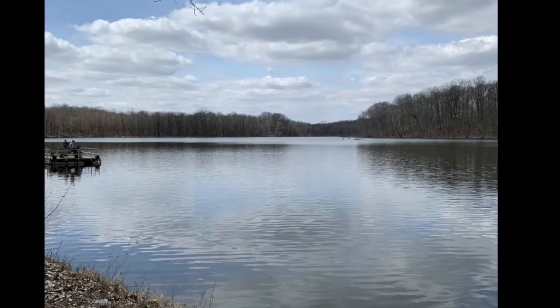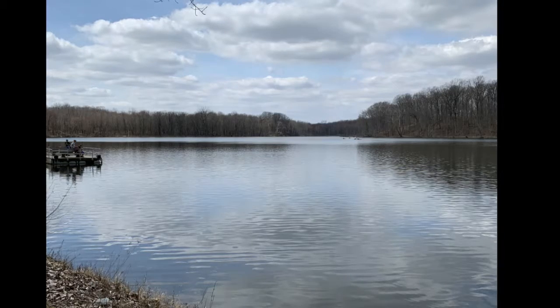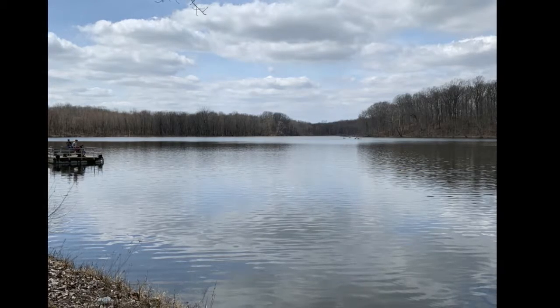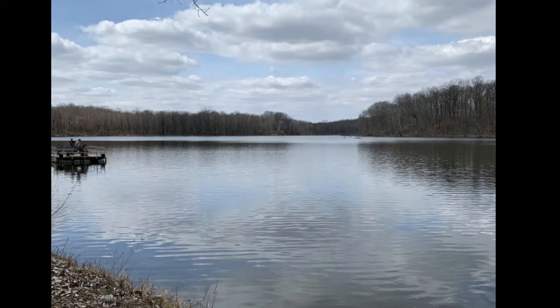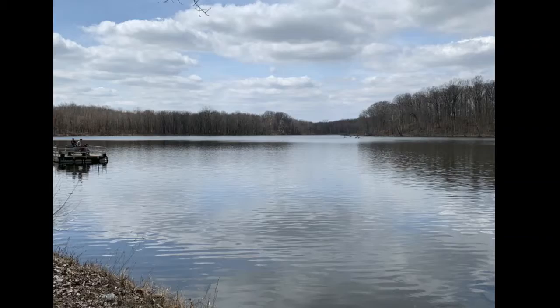The lakes in this chain are kettle lakes, formed when the glaciers left behind huge blocks of ice. Rivers of water resulting from melted ice carved the channels which connected nine of the 13 lakes in the park.